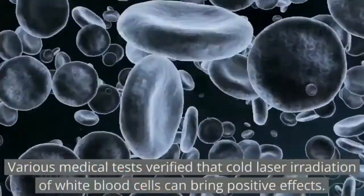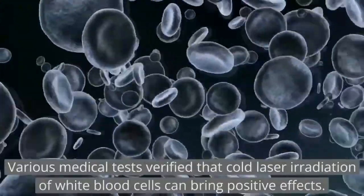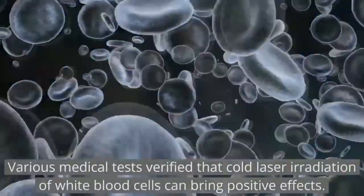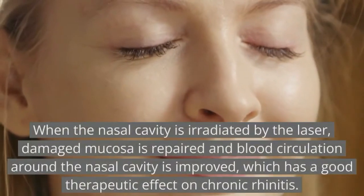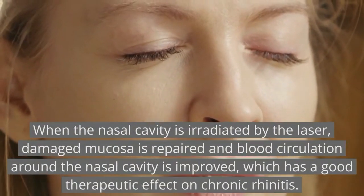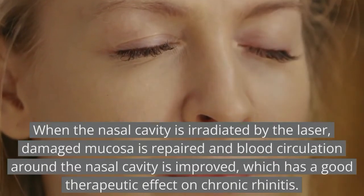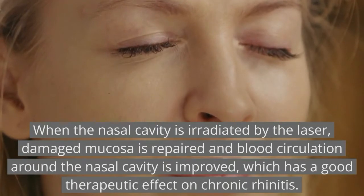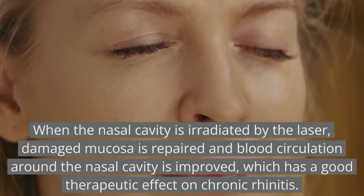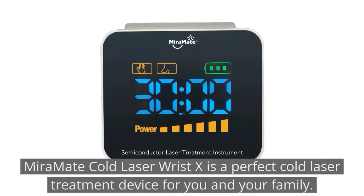Various medical tests have verified that cold laser irradiation of white blood cells can bring positive effects. When the nasal cavity is irradiated by the laser, damaged mucosa is repaired and blood circulation around the nasal cavity is improved, which has a good therapeutic effect on chronic rhinitis.